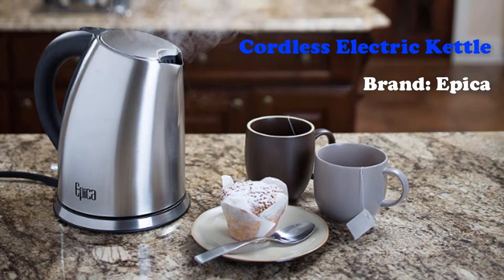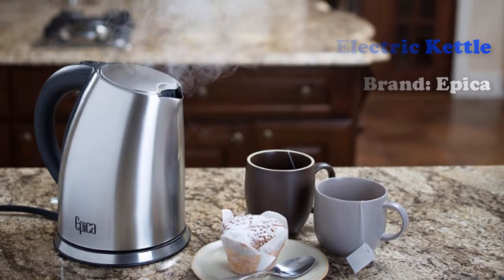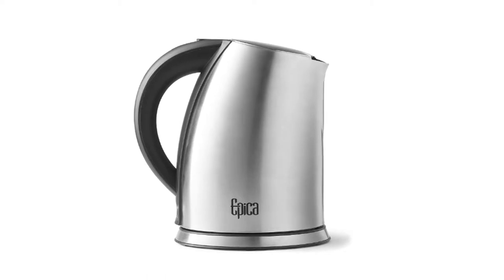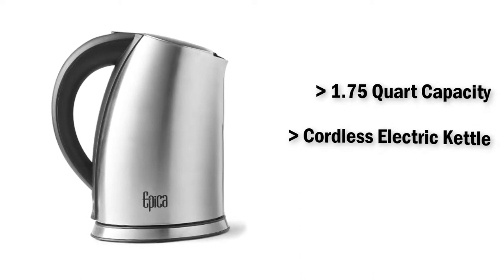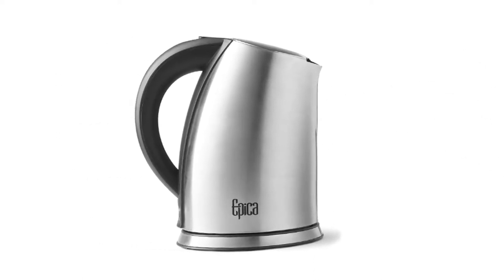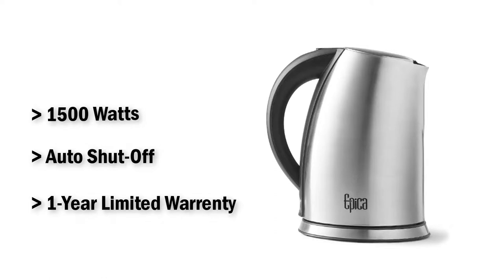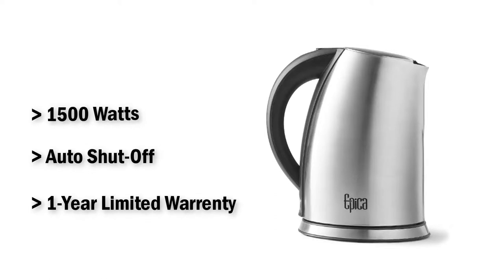Cordless Electric Kettle from Epica. The Epica 1.75 quart is made of durable brushed stainless steel. It offers 1500 watts of power and heats water in just 2 minutes. It has a 1.75 quart capacity and will shut off automatically when the water level gets too low to prevent boiling dry. It comes with handy indicator light signals and is very easy to fill and clean.